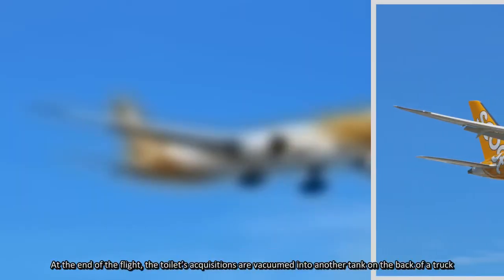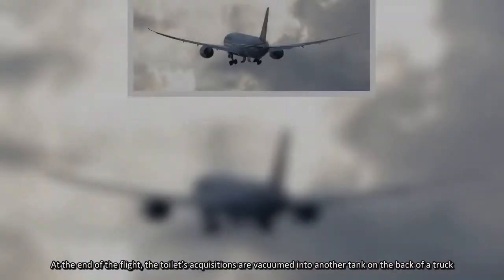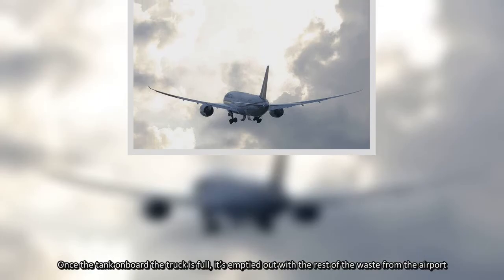At the end of the flight, the toilet's acquisitions are vacuumed into another tank on the back of a truck. Once the tank on board the truck is full, it's emptied out with the rest of the waste from the airport. Where it goes from there is far more mysterious.